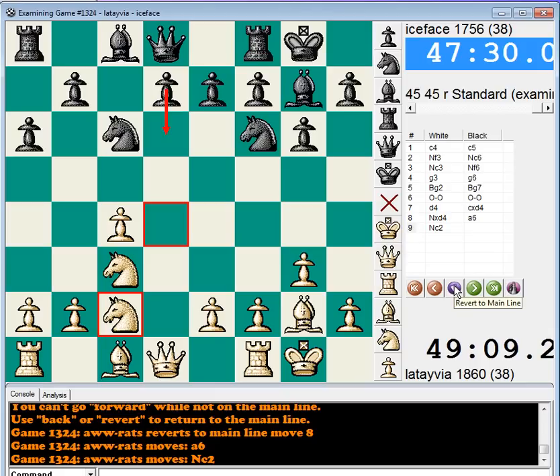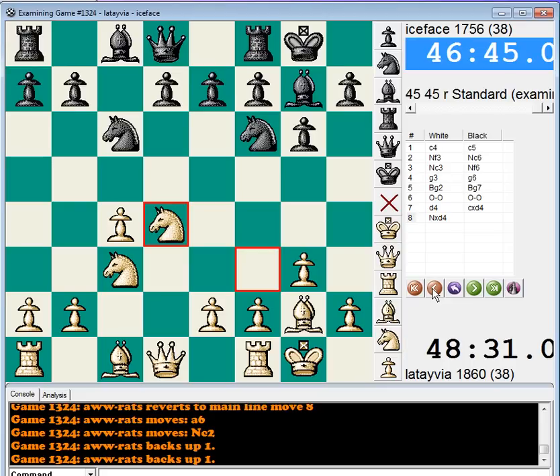It's one of these openings where black has to kind of walk a proverbial tightrope. If he doesn't play it accurately and know the strategies, he can get a bad game in a hurry. But if black knows it, black should be able to achieve comfortable equality. Let me just give you the basic idea of what black should try.